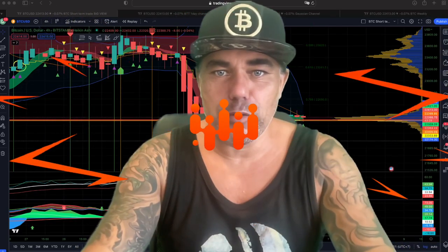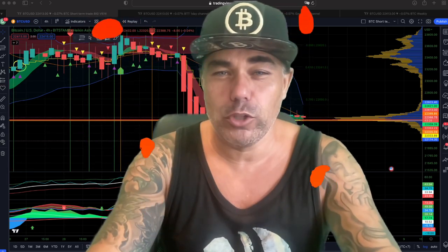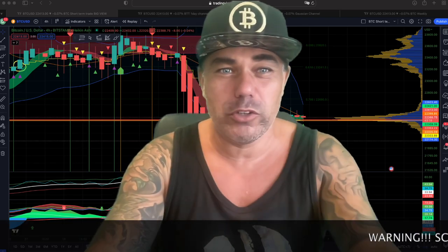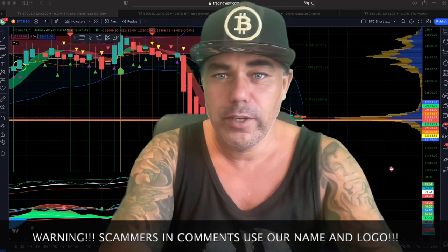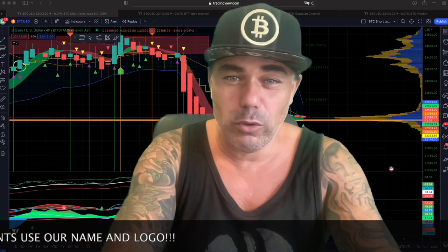Good morning, good afternoon, good evening guys, wherever you are in this beautiful world and whenever you're watching this YouTube video. Welcome to the Bitcoin Family YouTube channel. For the newcomers, my name is Diddy. I'm recording my video today inside because outside they are working in my garden which would make too much noise. Short TA update on this beautiful Monday morning, the 6th of March 2023.